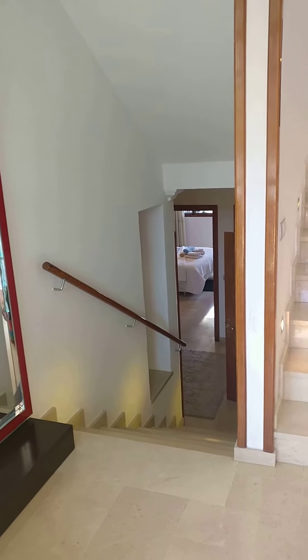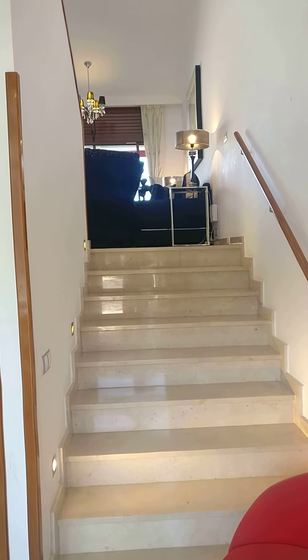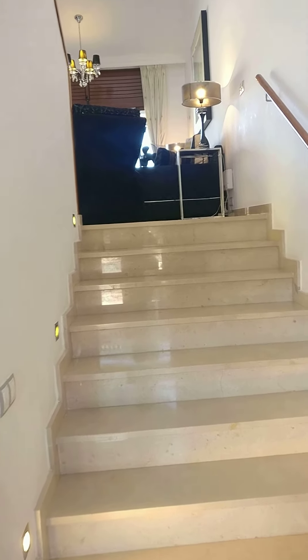Downstairs are all the bedrooms, and upstairs is the living room, kitchen, and beautiful terrace. Let me bring you upstairs first.